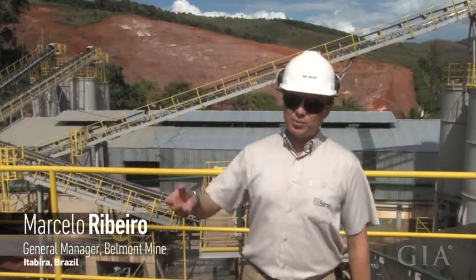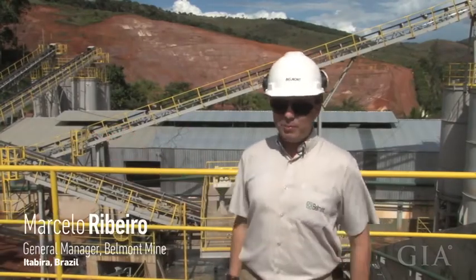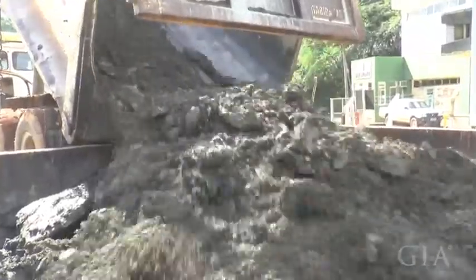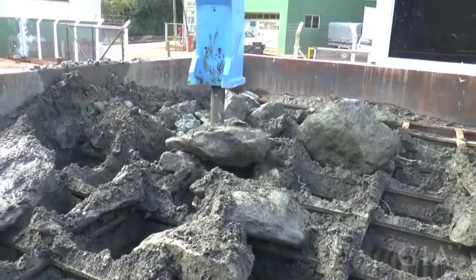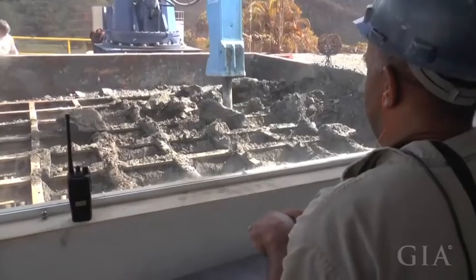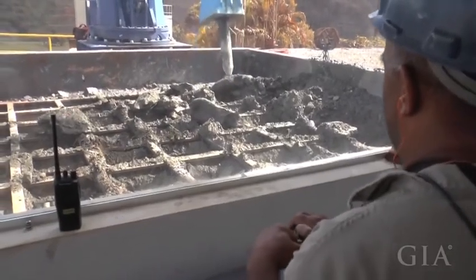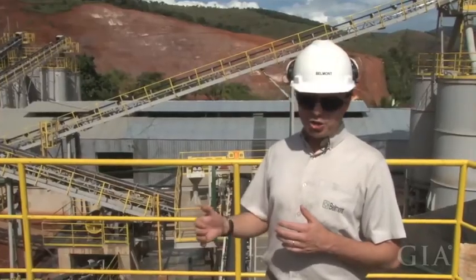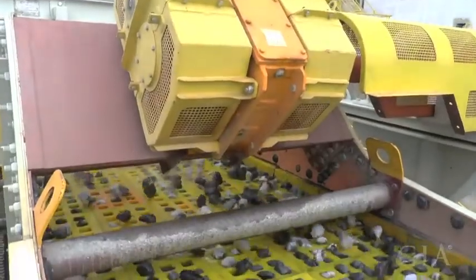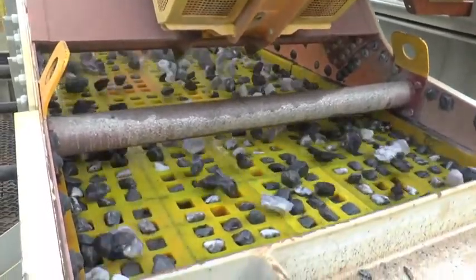The process starts with the truck dumping the big grease, where we have a 500 millimeter opening. Everything bigger than that we crush with our hydraulic crusher. And then we have a sequence of crushers that, together with screening, we make all the stones under 40 millimeters.